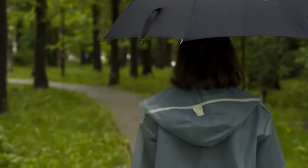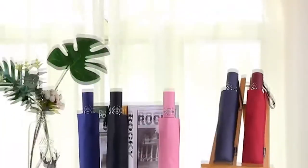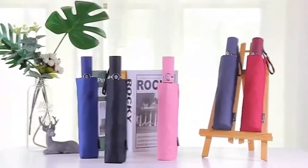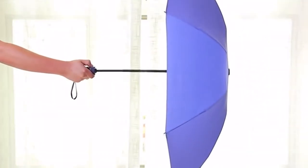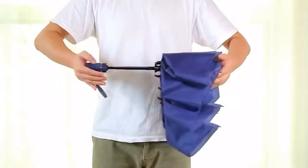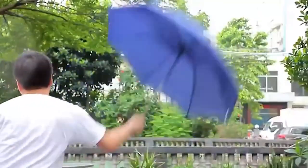It also serves as protection from the elements, especially if you find yourself commuting on a daily basis. This is why you would want to get one that's reliable, sturdy, and even stylish. To save you from doing all the legwork of finding the best one, we have prepared for you the 7 highest rated umbrellas available.